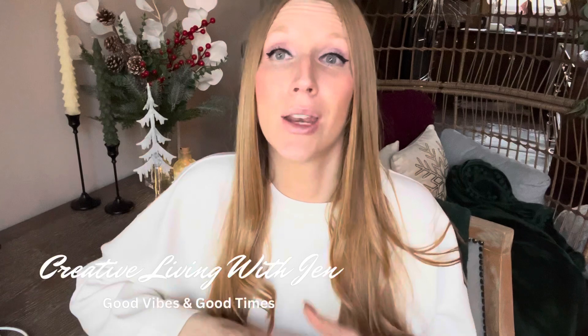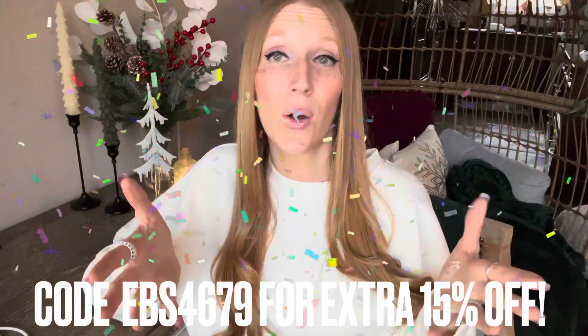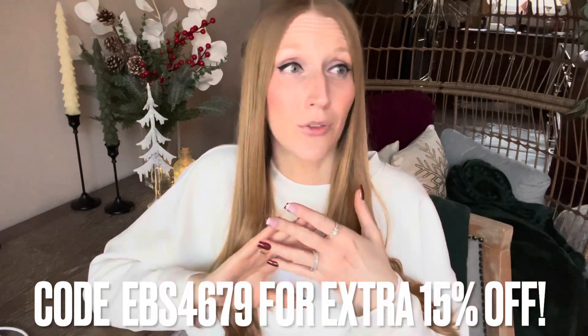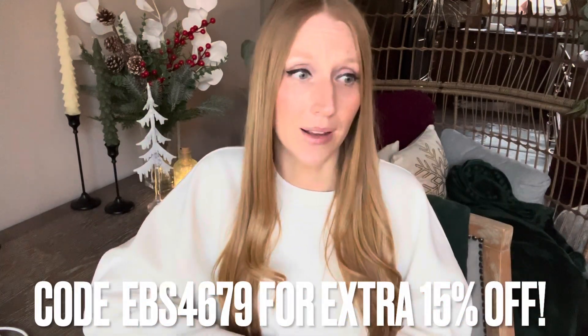Hello fashion friends, today I have a huge beautiful Shein haul to share with you. I have some holiday items and I'm also wrapping up holiday and moving into the new year with some pieces to carry you through winter. All items will be linked below in the description box, along with a coupon code to save an additional 15% off your orders. A big thank you to Shein for sponsoring today's video.